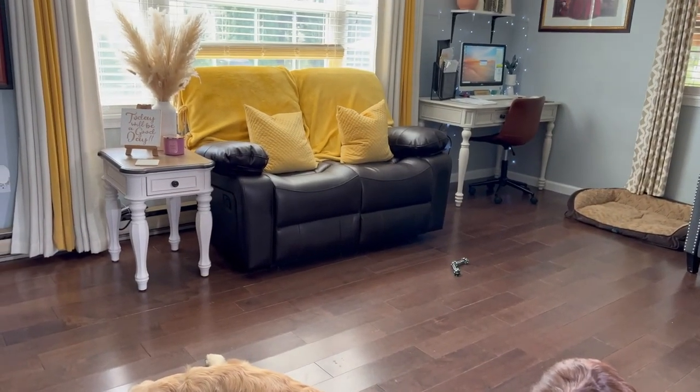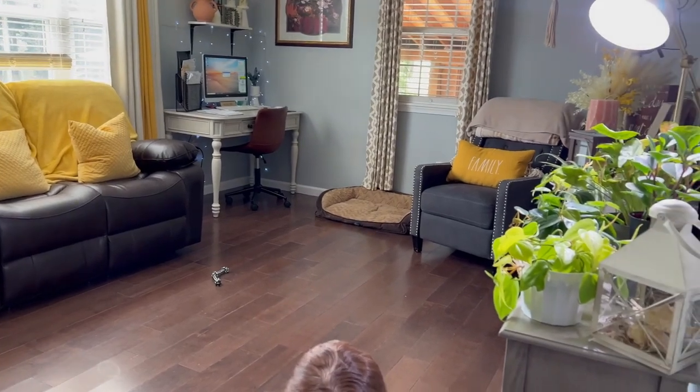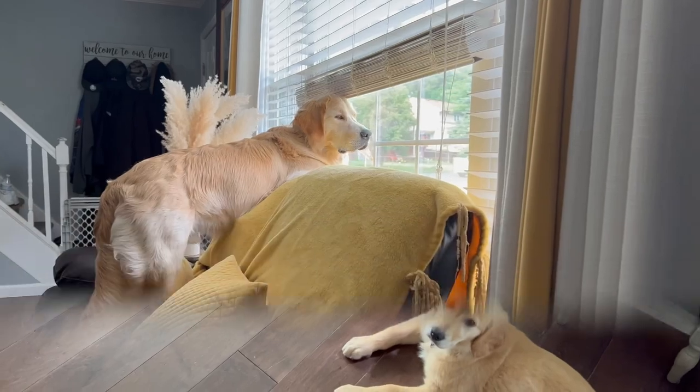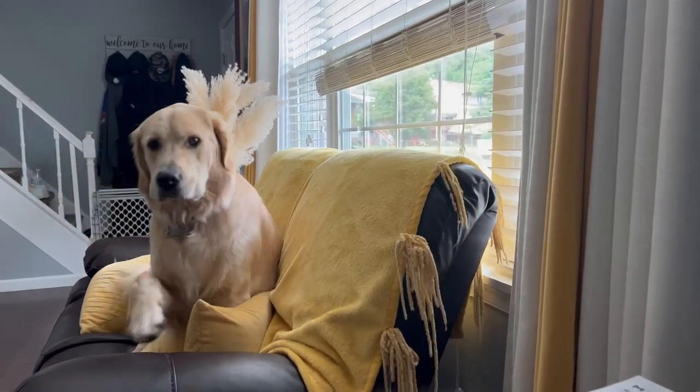And here we have my living room area. It doesn't look too bad — I just have to get used to it, but overall I think it looks good. Lots of space for the dogs, and that was our motive. I'm going to go ahead and end this vlog here. Thank you so much for watching. Blessings for all and until next time.